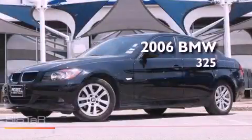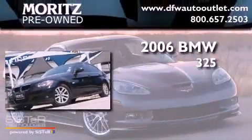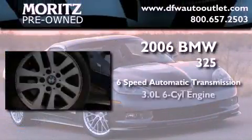This is a 2006 BMW 325. This car has a 6-speed automatic transmission and a 6-cylinder engine.